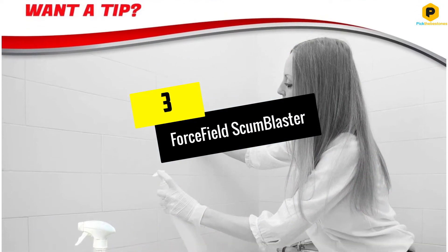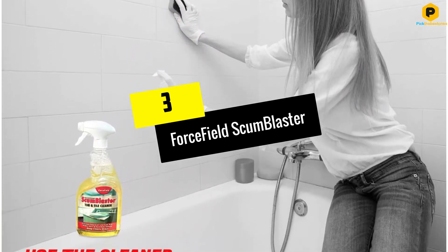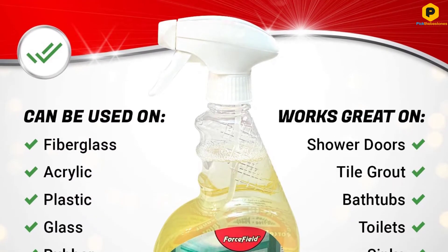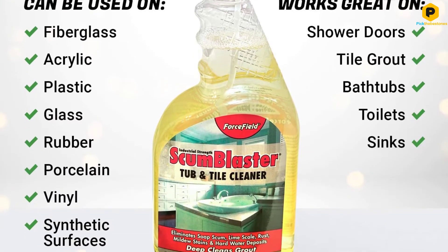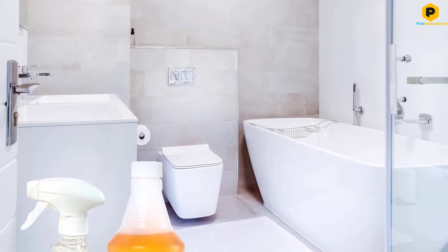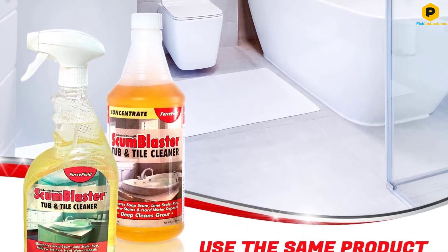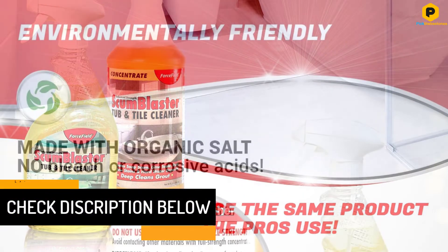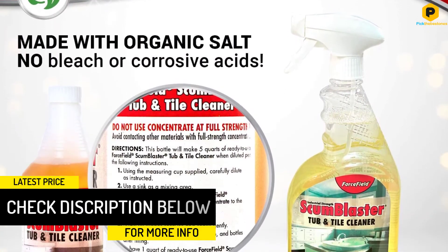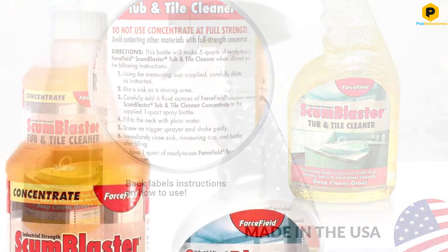At number 3, we have the Forcefield Scum Blaster. Having to use half a bottle of formula to thoroughly clean your bathtub will become expensive in the long run. Thankfully, Scum Blaster from Forcefield was created to make sure that a little goes a long way. This formula is industrial strength, meaning it should be diluted before use. The manufacturer claims that one bottle is enough for five spray bottles of diluted cleaning formula. It is safe to use on other surfaces in your bathroom and other parts of your home, such as sinks, tiles, showerheads, toilets, and grouting. You can use the formula on any bathtub finish.